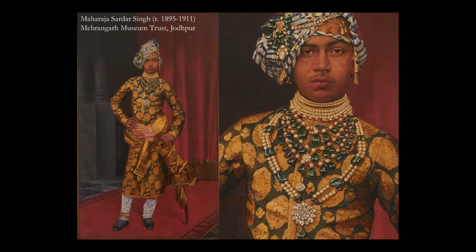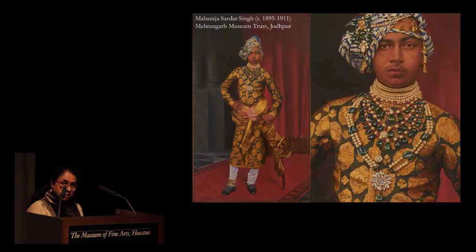The necklace is ubiquitous in portrait after portrait of Jodhpur kings, also prominently visible in the portrait of Jaswan Singh's son, Sardar Singh — also in the exhibition upstairs. The dynastic emerald necklace is a striking emblem of their Rathor lineage and the wealth and imperial might of the kingdom of Marwar. The treasury to which these jewels belonged was the most important constituent of empire.